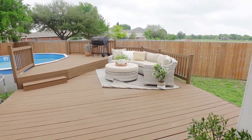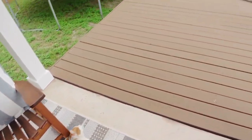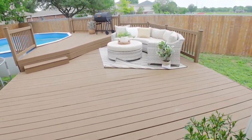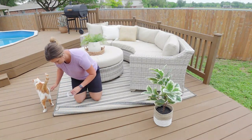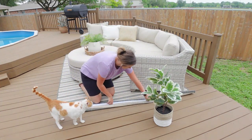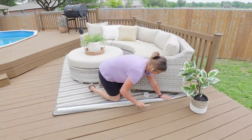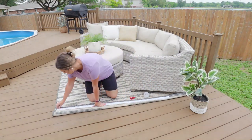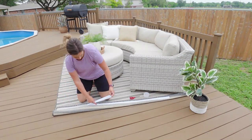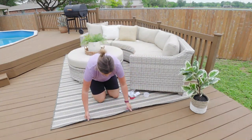If you saw last week's video, you saw me finish up this deck space. This keeps happening with this rug, so I think I have a solution for that. I'm using this carpet tape — it's made for indoors and outdoors, and it's basically just double-sided tape. I'm going to stick it onto one side of the rug, trim it down to the length that I need, take the backing off, and stick it down to the deck so it won't blow up with the wind anymore. You can also use this inside for rugs that might be curling at the corners.